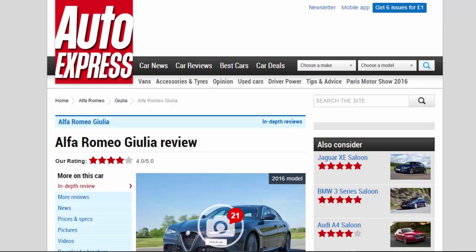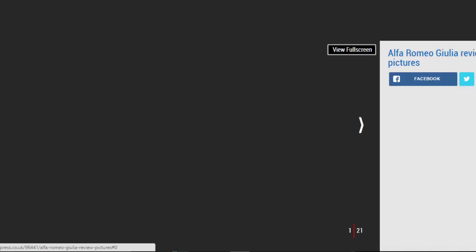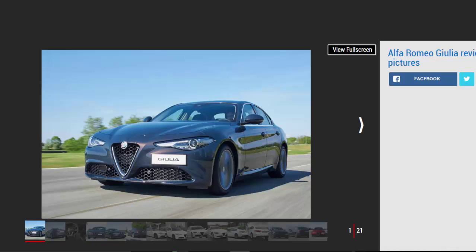Alfa Romeo Giulia Review — Our Rating: 4 Stars. The Alfa Romeo Giulia is an impressive rear-drive saloon that challenges the compact executive best.